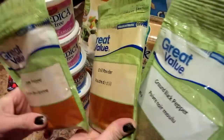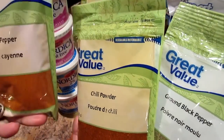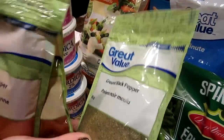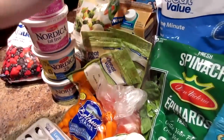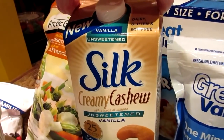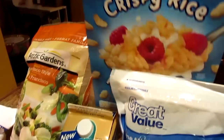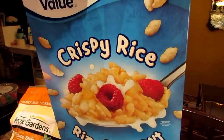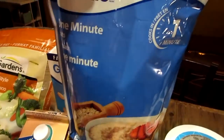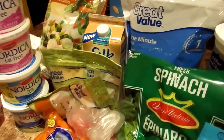We needed some more spices — we were running low. We like to flavor our chicken and beef with cayenne pepper, chili powder, and ground black pepper. We also got our normal favorite creamy cashew unsweetened vanilla non-dairy milk, some crispy rice for post-workout, and quick oats for oatmeal.